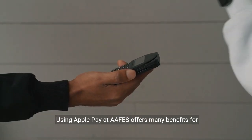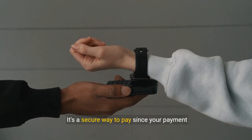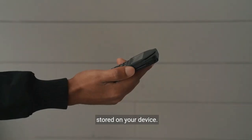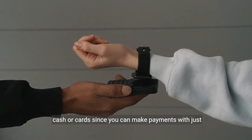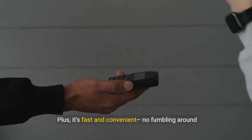Using Apple Pay at AFES offers many benefits for shoppers. It's a secure way to pay since your payment information is never shared with merchants or stored on your device. You also don't have to worry about carrying around cash or cards since you can make payments with just a tap. Plus, it's fast and convenient — no fumbling around for cards or cash.